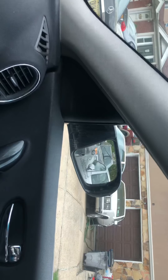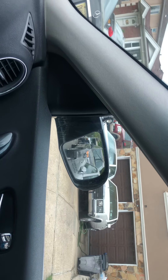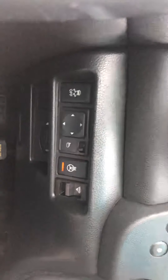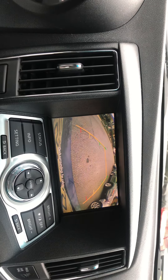Side mirrors. It also has a heated steering wheel, power trunk release, backup camera, and sunroof.